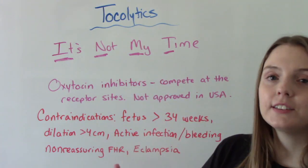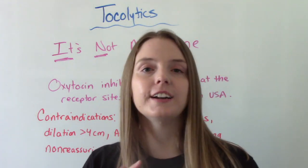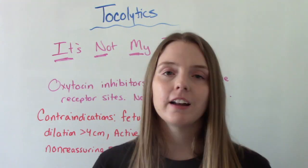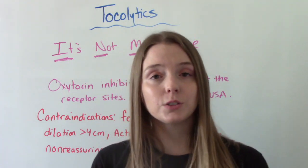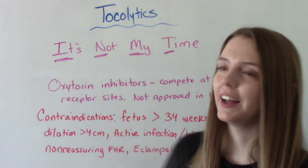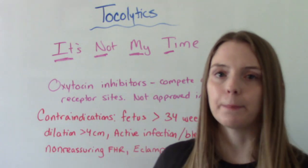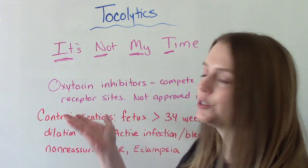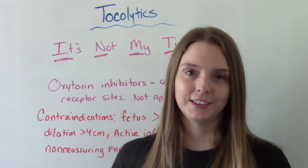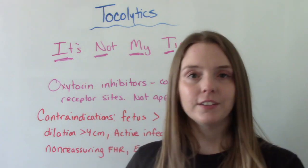I also want to very briefly talk about oxytocin inhibitors. These medications are not approved in the United States and we don't use them here, but I know I have a lot of international viewers who might learn about these in school. They do exactly what they sound like — they compete at receptor sites to help stop contractions from happening. Remember, oxytocin is the natural hormone responsible for causing contractions.